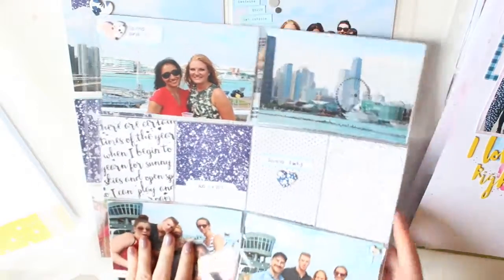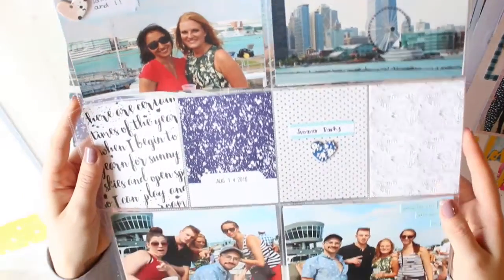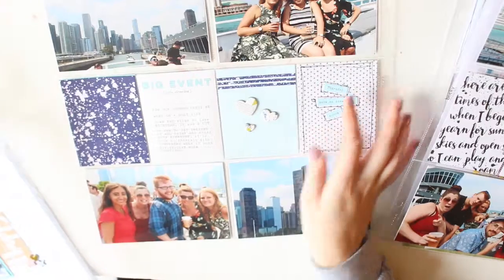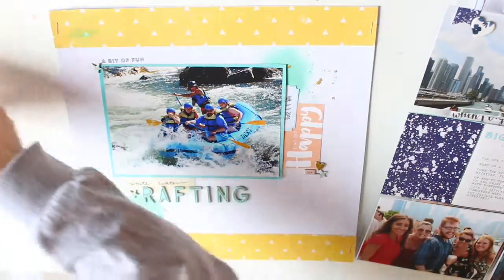This is when we went to Chicago on a boat ride for work — it was like our summer work party. You can see how I made both of these pages on my channel currently. I love making double-sided pages that match. I think it's fun when you have a lot of photos and can add a bunch of embellishments to tie everything together.